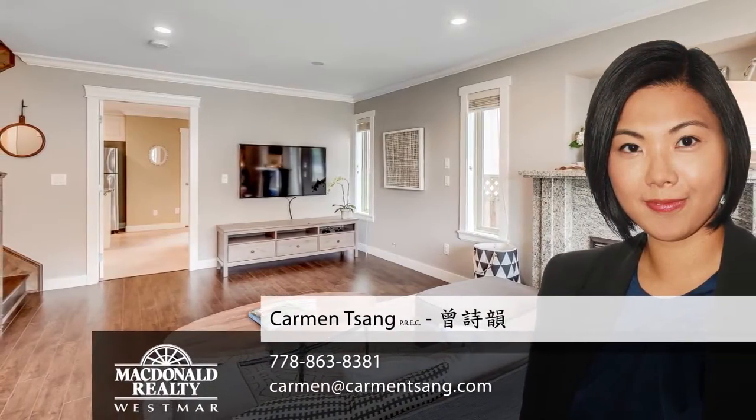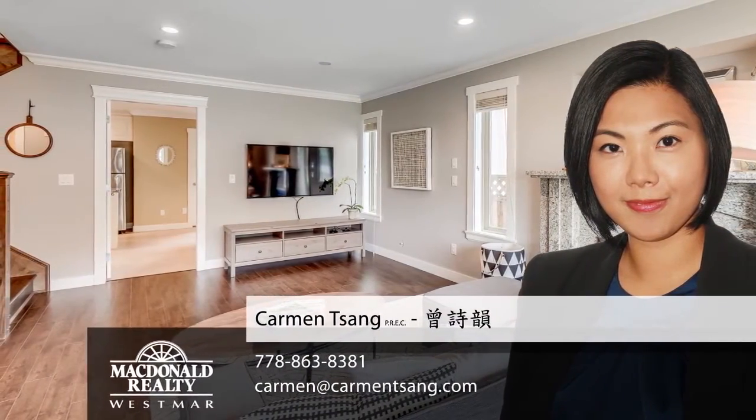For more information about this home, or to schedule a private viewing, please contact Carmen. If you like the video, let us know by liking it, subscribing to the channel, or sharing it with friends.